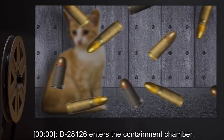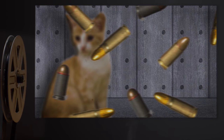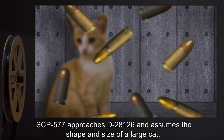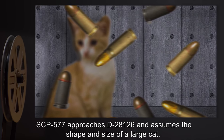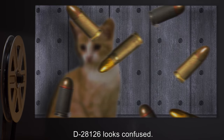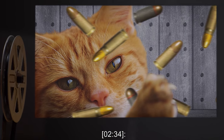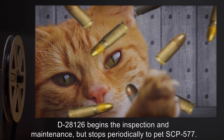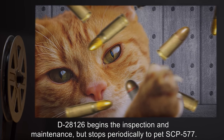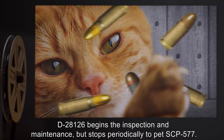0 minutes 0 seconds: D-2812-6 enters the containment chamber. SCP-577 approaches D-2812-6 and assumes the shape and size of a large cat. D-2812-6 looks confused. 2 minutes 34 seconds: D-2812-6 begins the inspection and maintenance, but stops periodically to pet SCP-577.